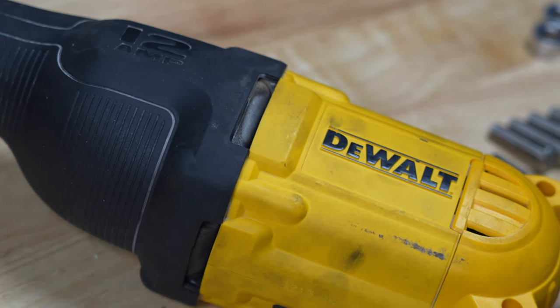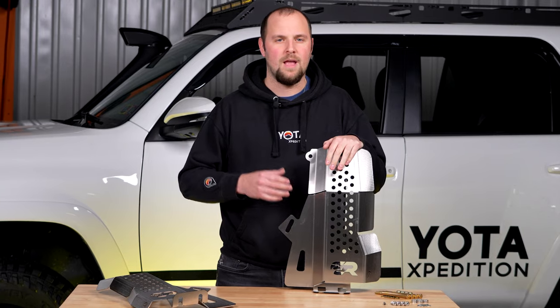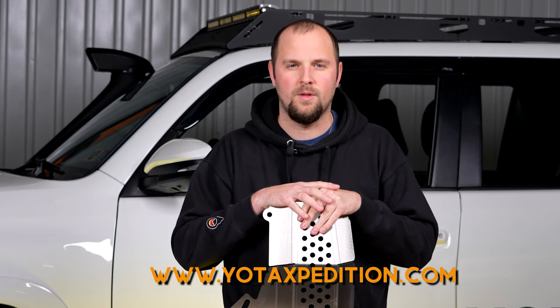Thieves will use a Sawzall to hack off your CATs and make a quick escape. The Cali-raised LED CAT shields make that quick smash and grab impossible, and they're going to be off to find an easier target. Don't be a victim — head over to yodaexpedition.com and protect your CATs before it's too late.